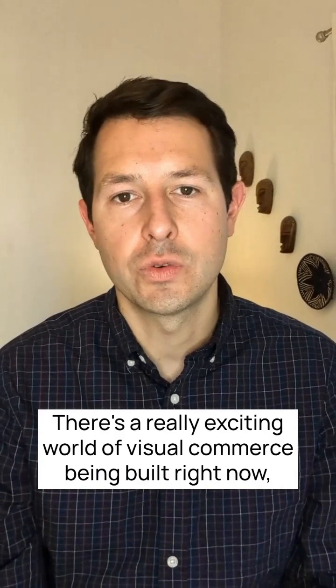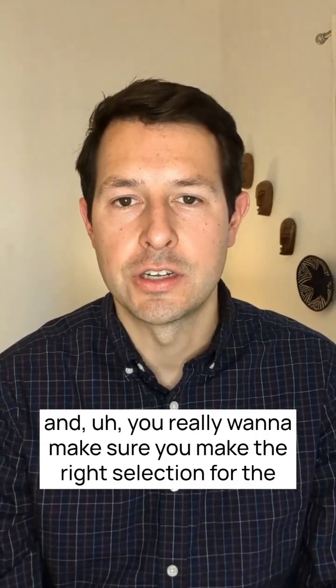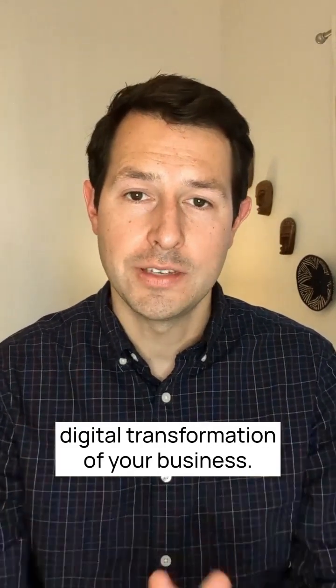There's a really exciting world of visual commerce being built right now, and you really want to make sure you make the right selection for the digital transformation of your business. Thanks.